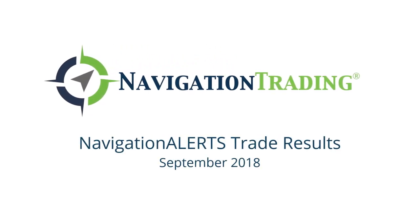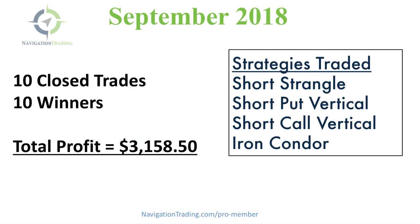Hey, everyone. I hope your trading is going great. I wanted to take a couple minutes to give you an update on our trades for September. Another great month of trading. We had 10 closed trades, 10 winners, zero losers, total profit of $3,158.50.